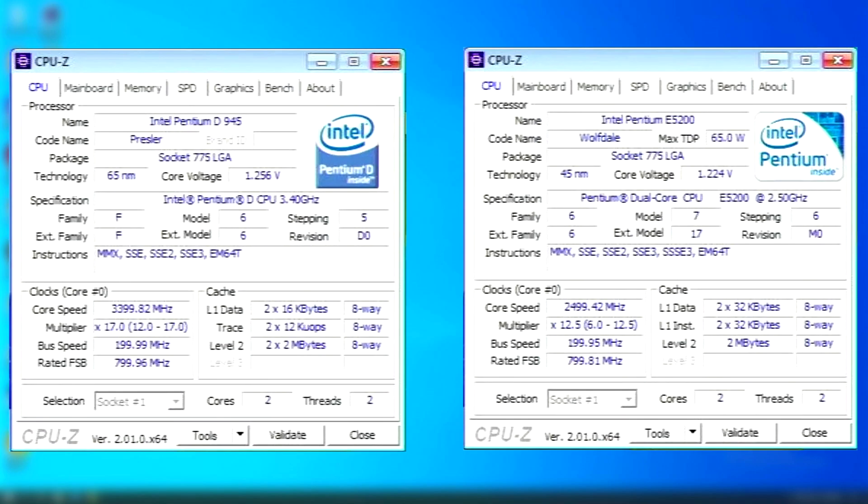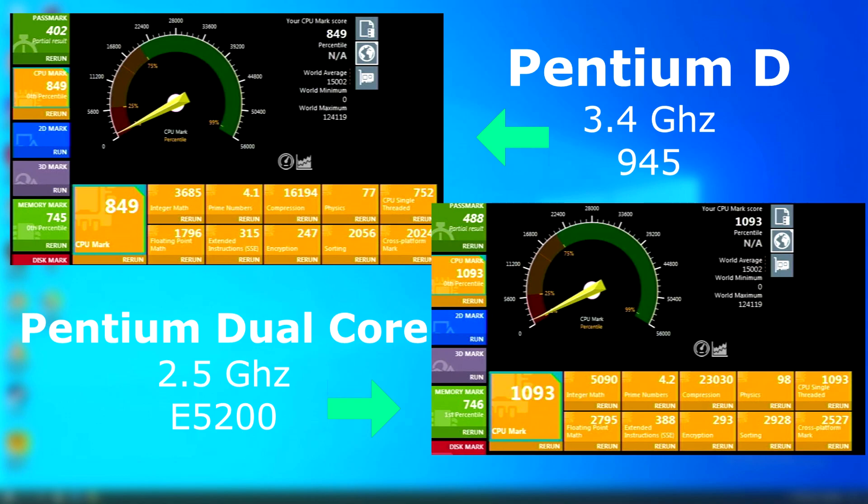This Pentium Dual Core CPU, being a couple years newer, also incorporated an additional instruction set, as well as being based on 45 nanometer technology rather than 65. Passmark shows the Dual Core scoring 244 points higher, and although some tests were close, the Dual Core pulled ahead on all.